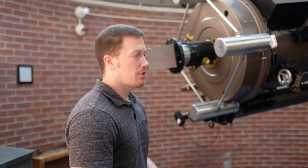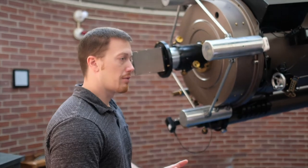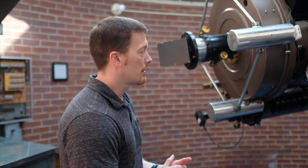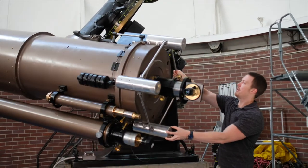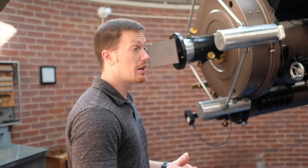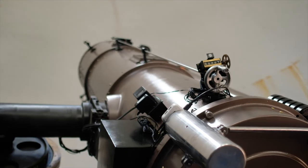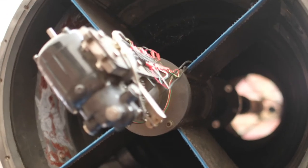The Seifert telescope is the heart of Dyer Observatory. Dr. Carl Seifert came here in the 1940s and had the idea of setting up an observatory where he could research, but others could actually come up and view the sky — including the general public. So to have a very large telescope with an eyepiece where you can actually view through it, that's kind of a rare thing.